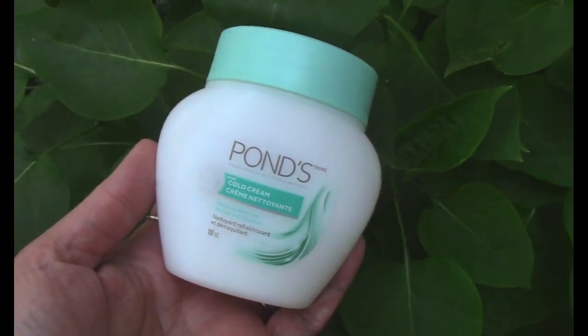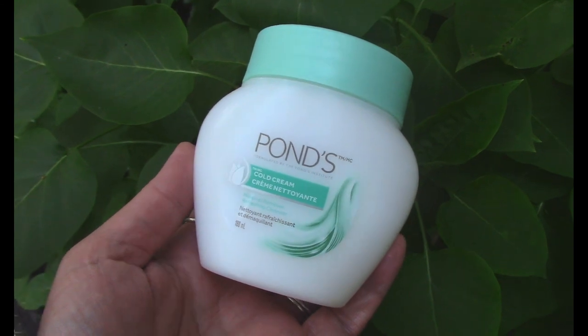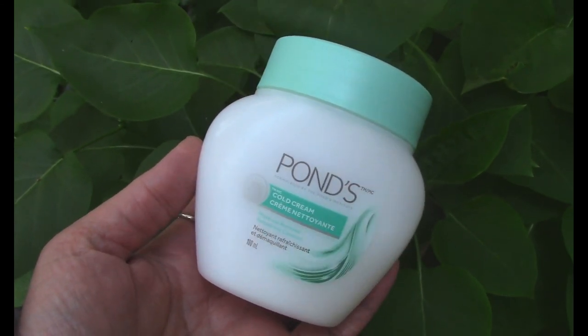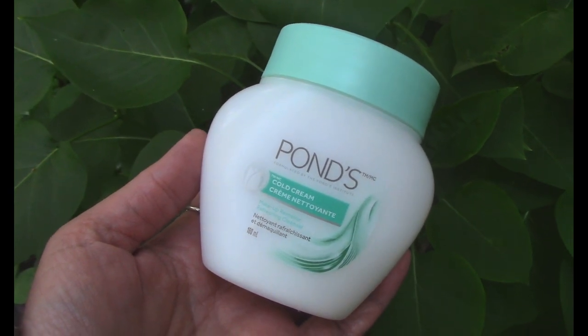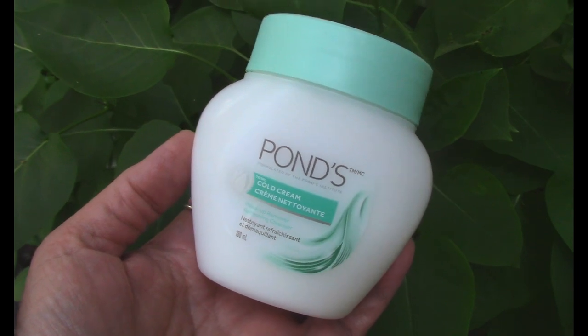In the 1950s, cold cream was a big part of skincare routines — this one has been around since 1905. It's an old-fashioned item but I love it since it takes off makeup so well, and it's gentle on my skin and won't dry it out. I hope you liked these vintage beauty tips. Stay well everyone and we'll catch you in the next one.